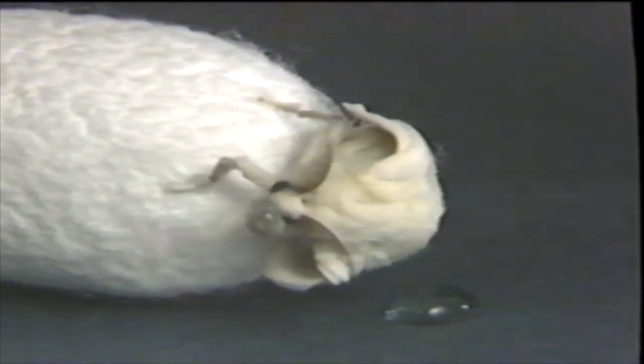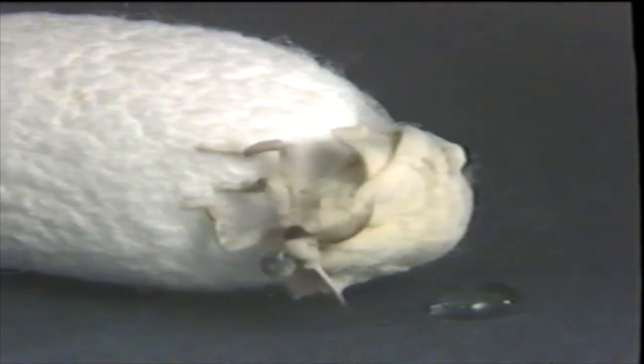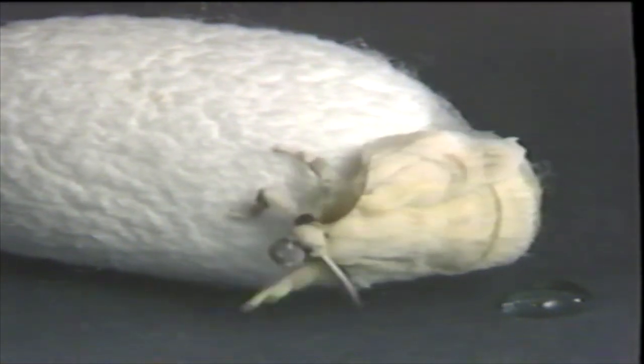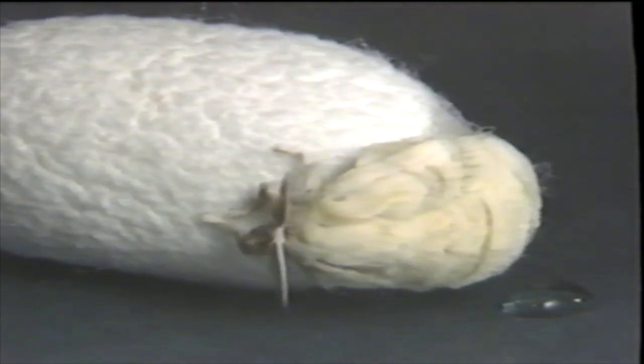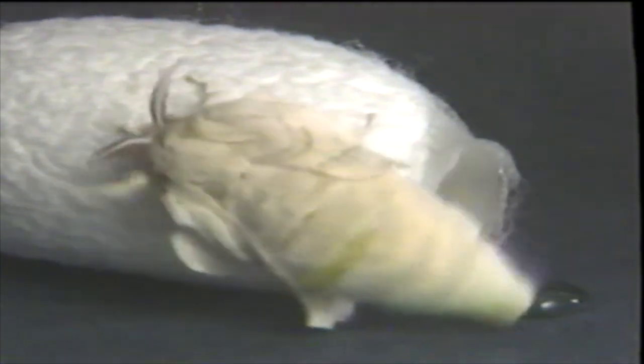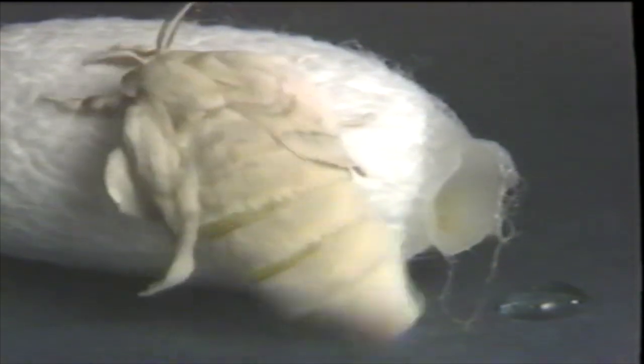The silk farmer who's raising her allows only a few moths to become adults like this, because adults spoil the cocoon by boring a hole in it. This one, not much bigger than your thumb, will rest for a while before laying next year's batch of eggs.